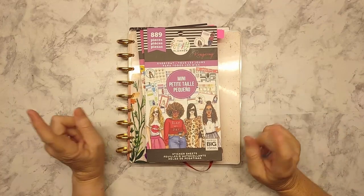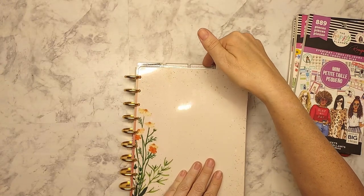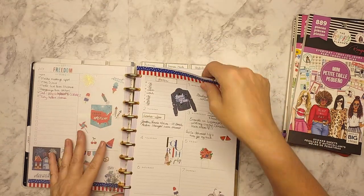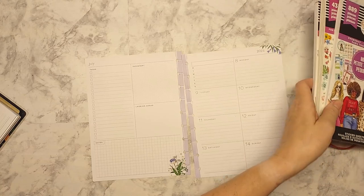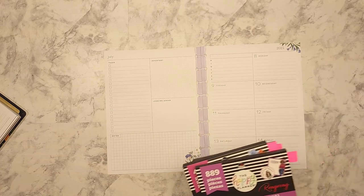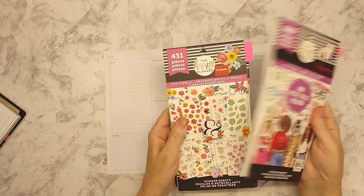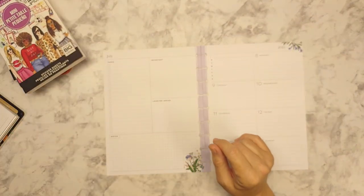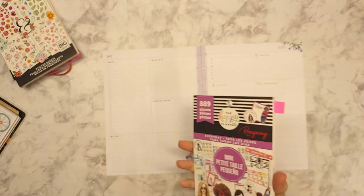Hey guys, welcome back. This is Tina and today I'm going to do a weekly planning on my regular catch-all planner. We are heading towards the middle of July. Happy 4th of July — that is today. I'm going to be using Everyday Mini by Rong Rong and I have some fun florals picked out and some 'Choose Happy' quotes. I even have some washi sitting on the sidelines but I'm going to jump right into it.